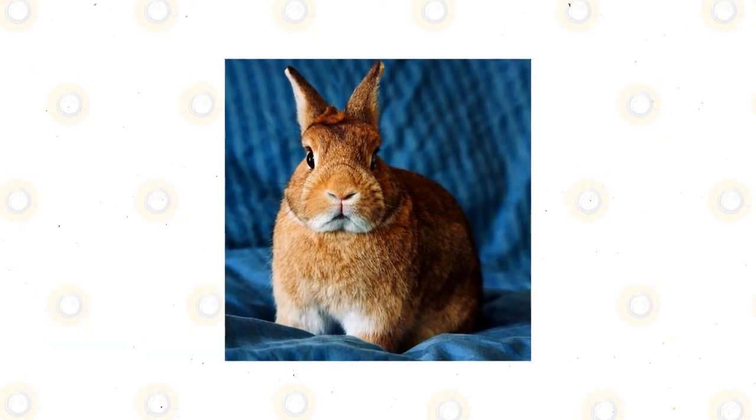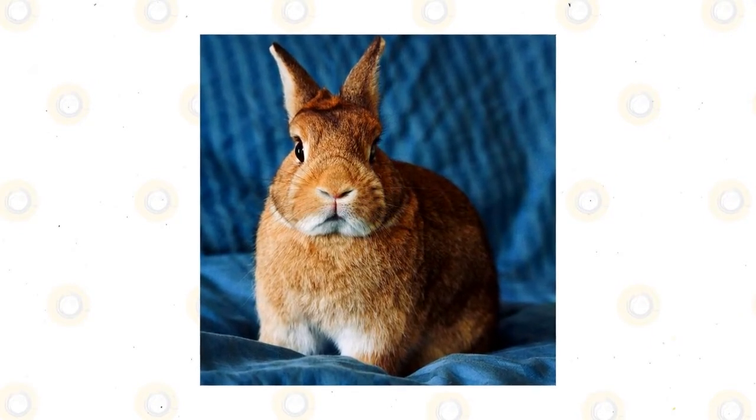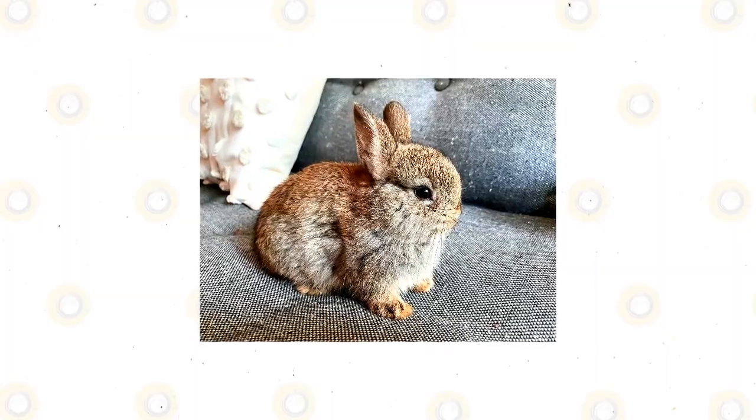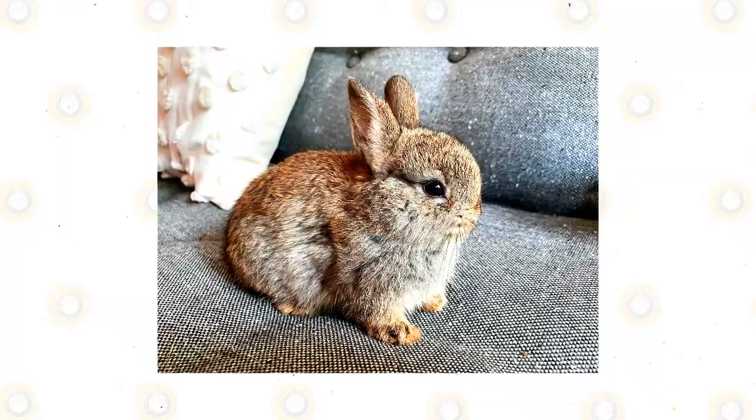Netherland Dwarf: the petite powerhouse that is the Netherland Dwarf has a reputation for housing larger-than-life personalities inside their tiny, less-than-three-pound bodies. Compact and spunky, they are known to settle disagreements with nibbles and chasing. With an endearing appearance and vast array of colors, it remains an incredibly popular breed year after year.